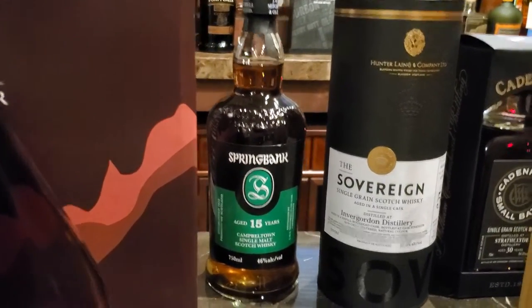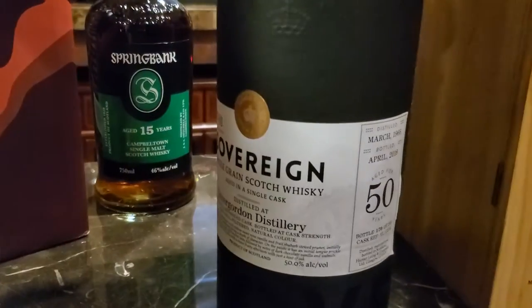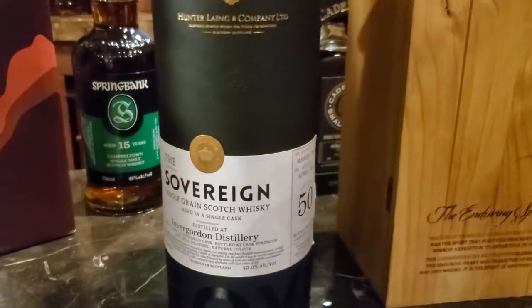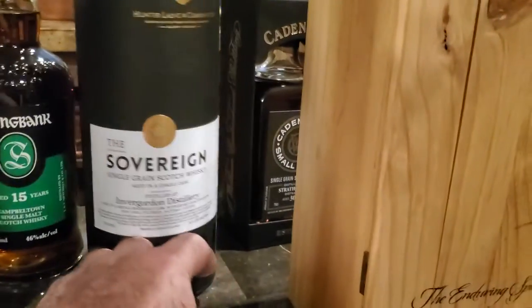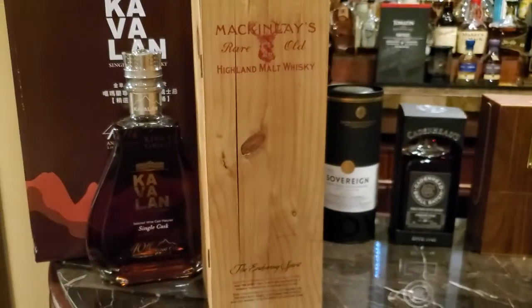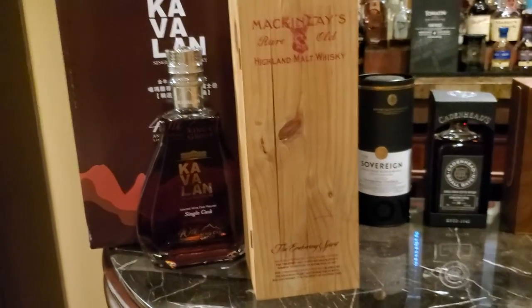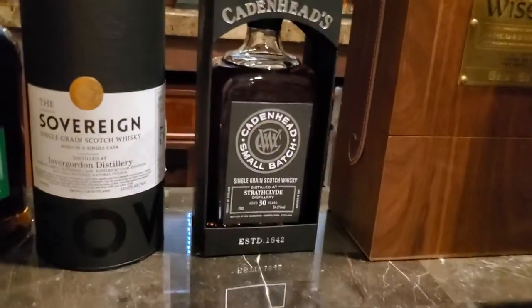Springbank 15 — this is my oldest in the lot. This is a Hunter Laing release of the Sovereign, 50 years old, Invergordon distillery. Original release of McKinley's Highland Malt, The Enchanting Spirit, which was to commemorate the Shackleton expedition. We have Cadenhead's release of Strathclyde, 30 years old.